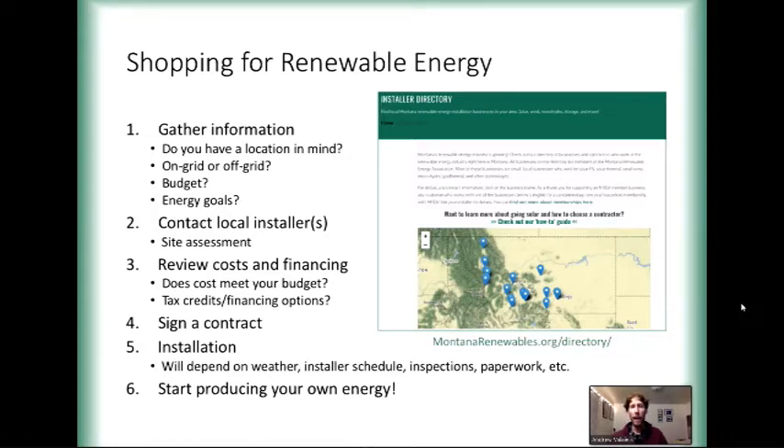It can be a bit of a chicken-and-egg problem. Some people like to have their energy goal and then work with whatever budget they can to make that happen. Some people have a specific budget and have to work with that to determine how much of their energy they can offset. Both are totally fine. A great thing to start collecting now is some of your past energy bills — ideally 12 months' worth so an installer can understand your annual energy use.